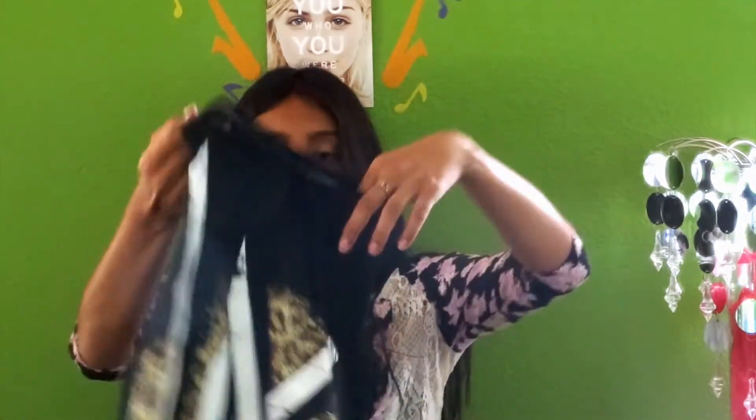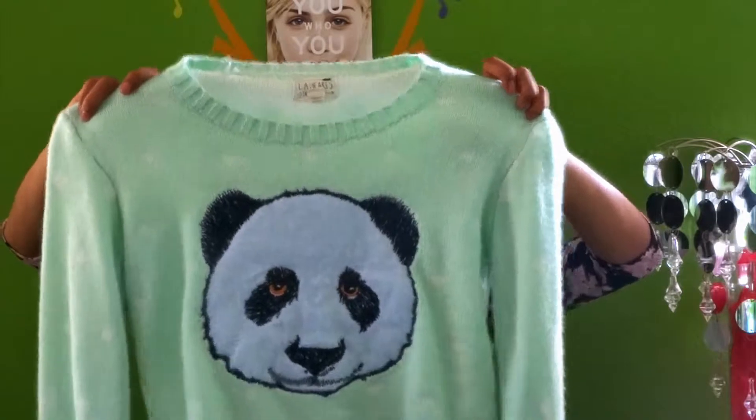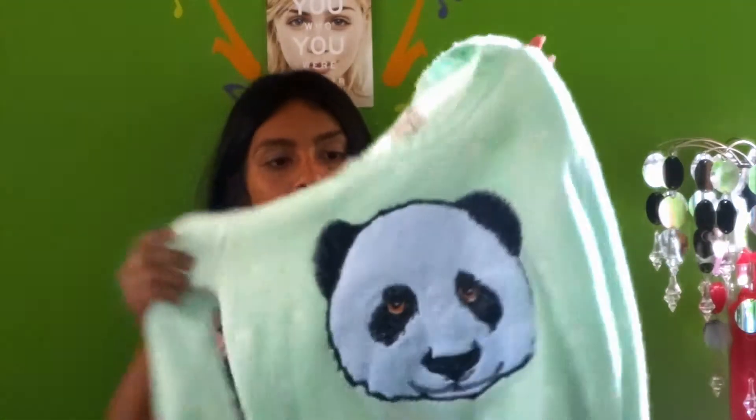The next thing that I got is just this muscle tee. It just has 'LA' on it — I had to get it because I had to represent my beautiful LA, because I do live here. The next thing that I got was this panda blue with white polka dot sweatshirt, which is really cute. I love it — it's so cozy and so comfortable.